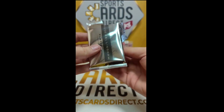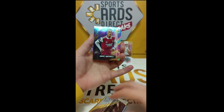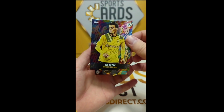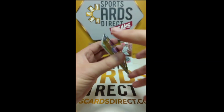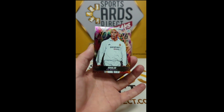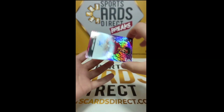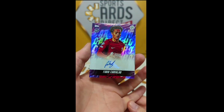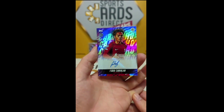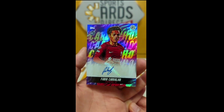Final pack: Gabriel Martinelli in the window for the Gunners, Leroy Sané for Bayern Munich — Borussia Dortmund, what is wrong with me — for Barcelona a Robert Lewandowski, and a Ronaldo legend for Real Madrid. Then boom — for Liverpool, a Fabio Carvalho purple numbered 22 of 25! Wow, that is a beauty as well!